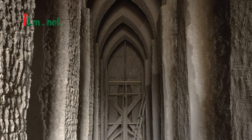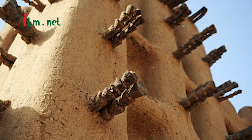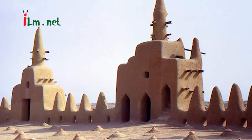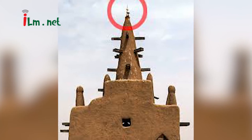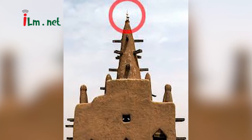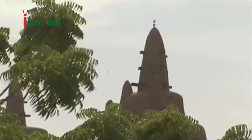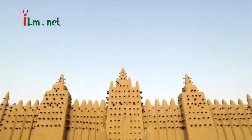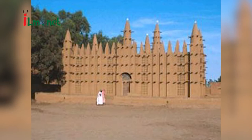The prayer wall or Qibla of the Great Mosque faces east towards Makkah and overlooks the city marketplace. The Qibla is dominated by three large box-like towers or minarets jutting out from the main wall; the central tower is around 16 m in height. The cone-shaped spires or pinnacles at the top of each minaret are topped with ostrich eggs. The eastern wall is about a meter in thickness and is strengthened on the exterior by eight pilaster-like buttresses, each topped by a pinnacle. The corners are formed by rectangular-shaped buttresses decorated with torons and topped by pinnacles.